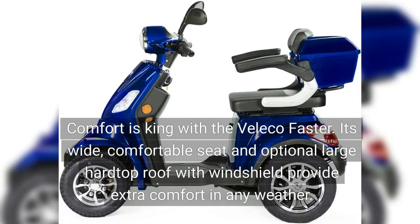Comfort is king with the Veliko Fasta. Its wide, comfortable seat and optional large hardtop roof with windshield provide extra comfort in any weather.